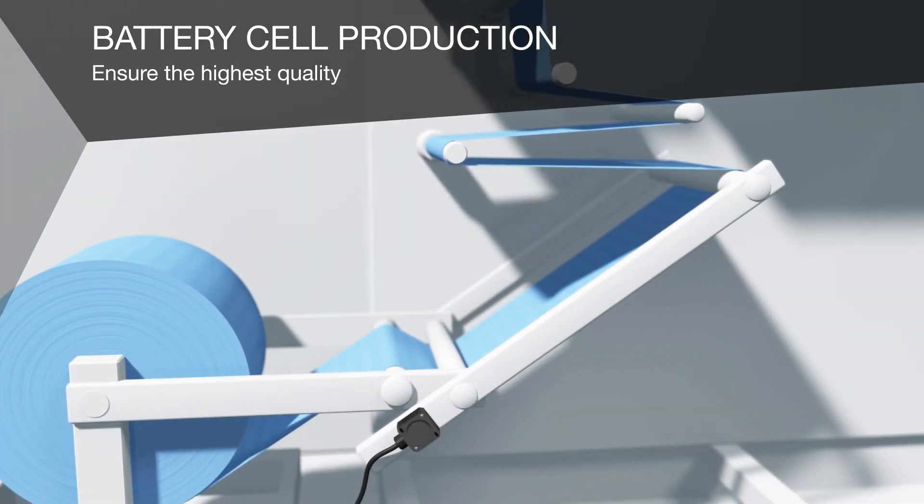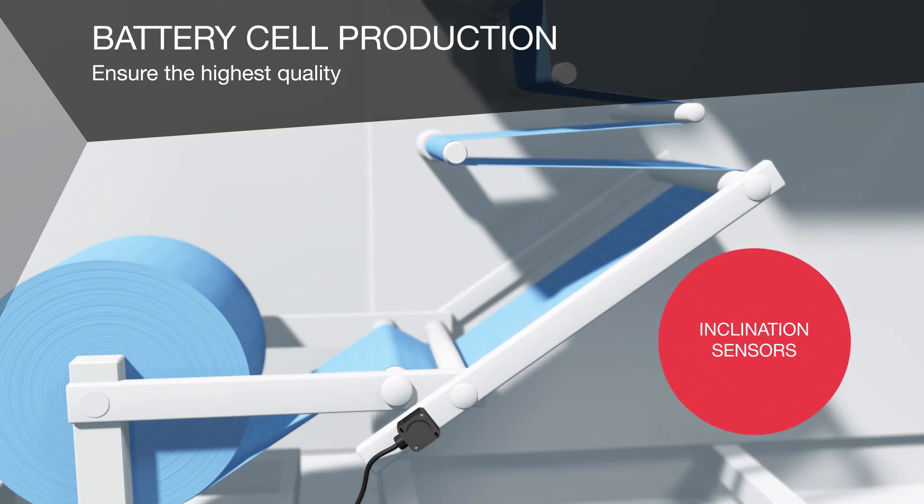For a smooth process flow during calendaring, a continuous tension of the electrode foil must be guaranteed. Our inclination sensors measure the angle of the dancer arm.